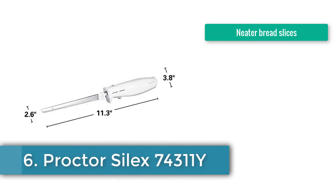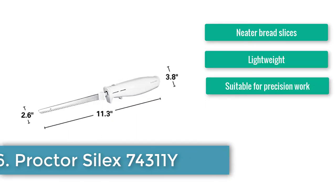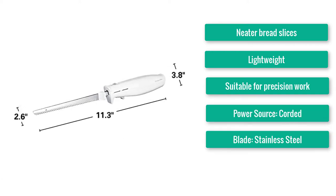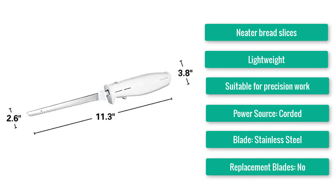Number 6: Best for Cutting Bread — Proctor Silex 74311Y. Produces neater bread slices, lightweight, and suitable for precision work. Power source: corded. Blade: stainless steel. Replacement blades: no.